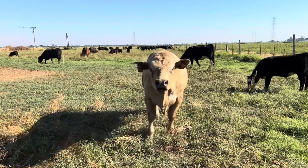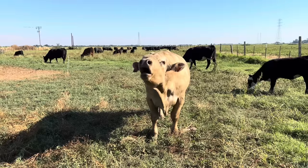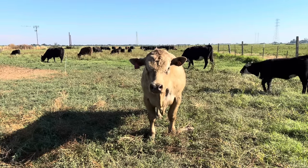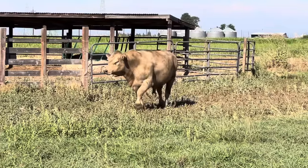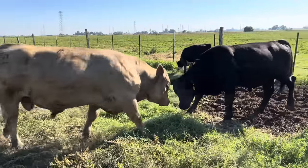Riveter — we call him Rivet — is our registered Sim Angus bull. A lot of people ask about him, and my first question was where does he get that white color from? In the breeding world, they don't call that white, they call it brown. He gets that from being an eighth Charolais. His makeup is half Black Angus, three-eighths Simmental, and one-eighth Charolais, and he just so happened in that eighth Charolais to be a color carrier.